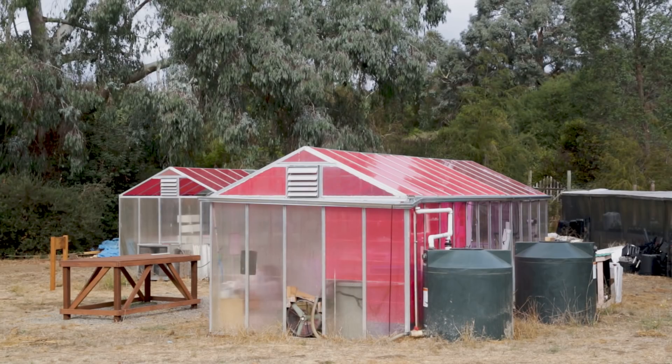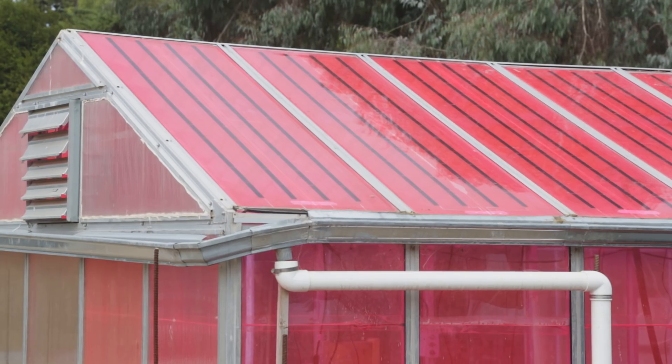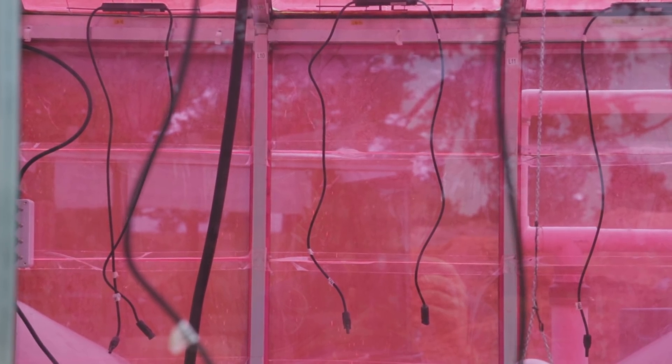A solar greenhouse is a dual-use facility. It can be used for growing plants like a regular greenhouse, but it also generates its own electricity, which is then used to support the functions of the greenhouse.